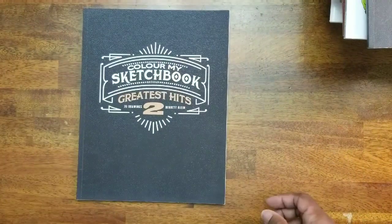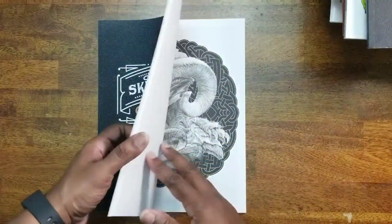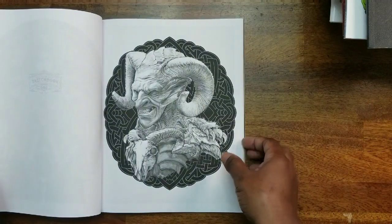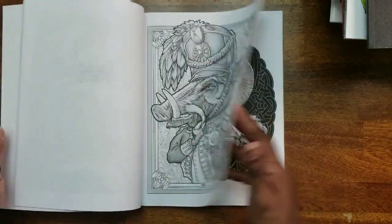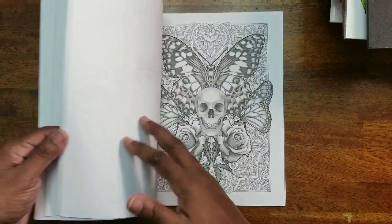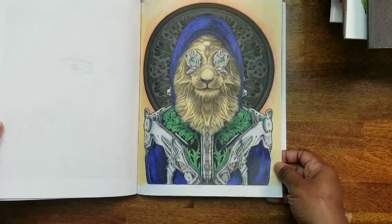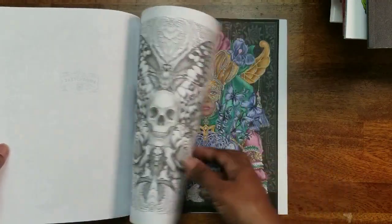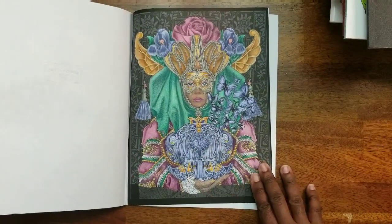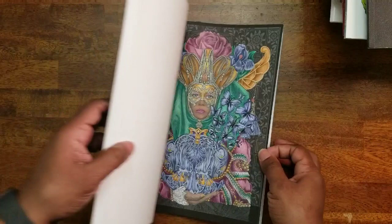Next we have Color My Sketchbook: Greatest Hits by Bennett Klein. There are some really good ones in here. I think I colored one — yes, I colored that one, and one more — that was really fun to color.